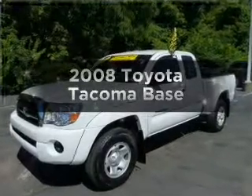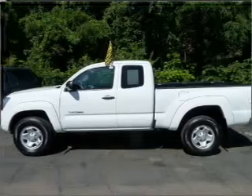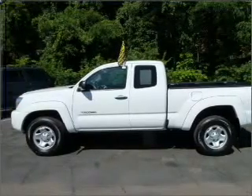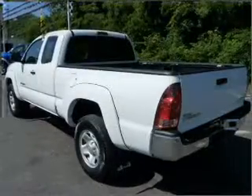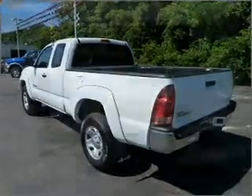Introducing the 2008 Toyota Tacoma — everything you need under one roof with this great vehicle. With an efficient four-cylinder engine that gives you more control with its manual transmission, the anti-lock braking system will help deliver you safely to your destination.